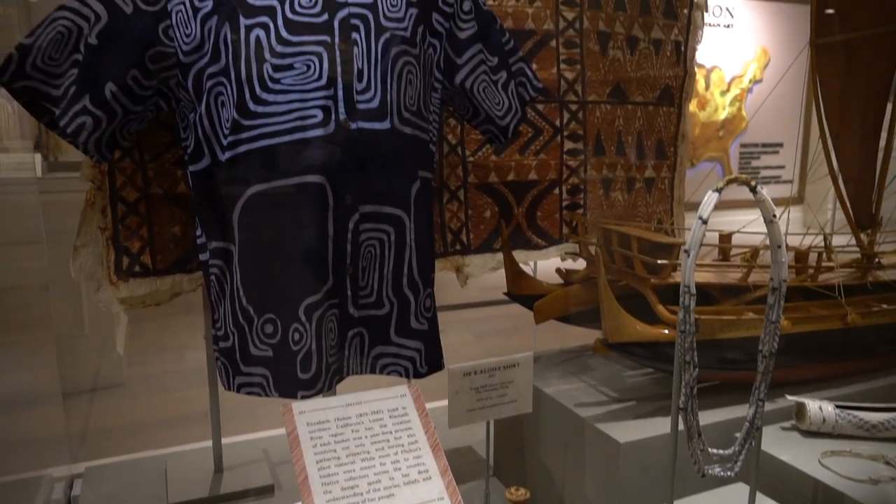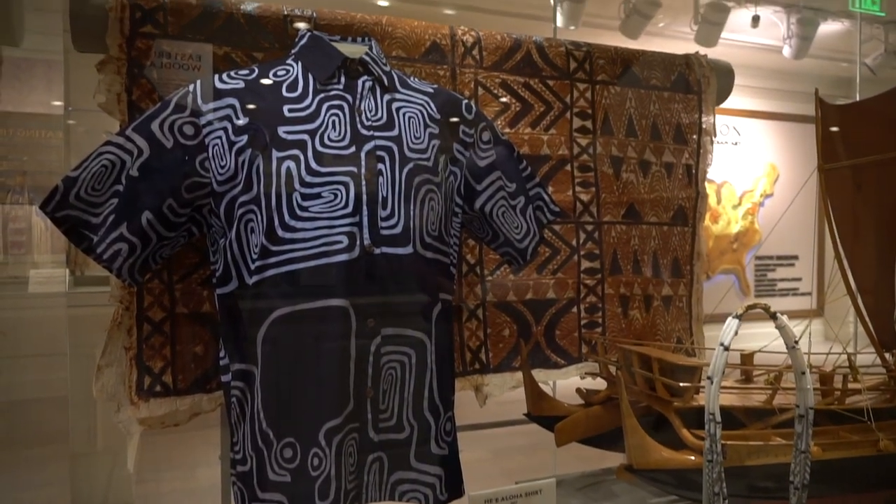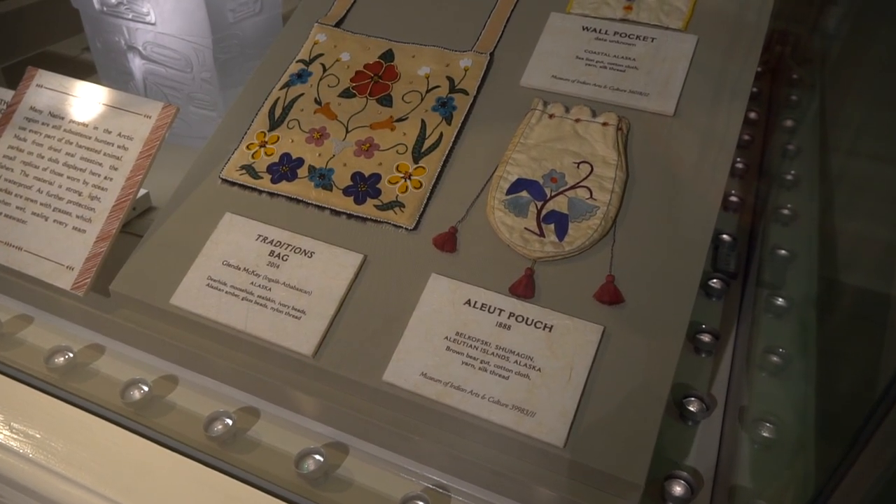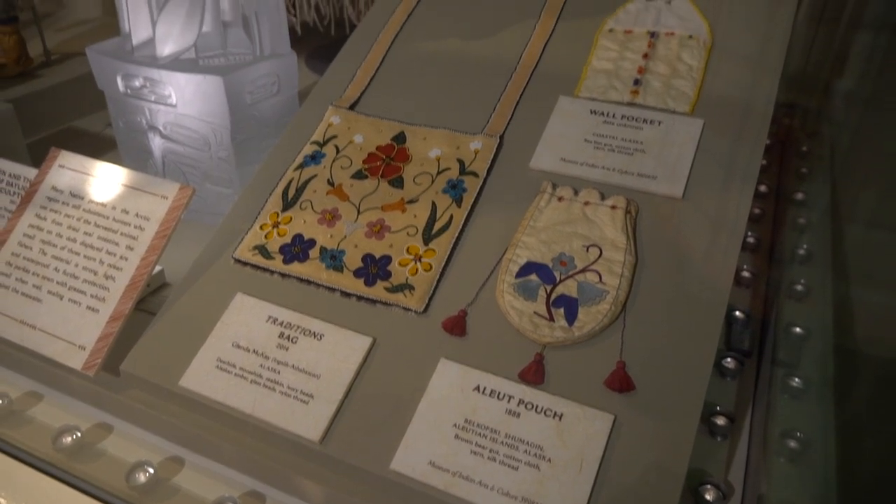This collection is made possible through the collaboration of the Museum of Indian Arts and Culture in Santa Fe, New Mexico, and the Smithsonian National Museum of the American Indian in Washington, D.C.